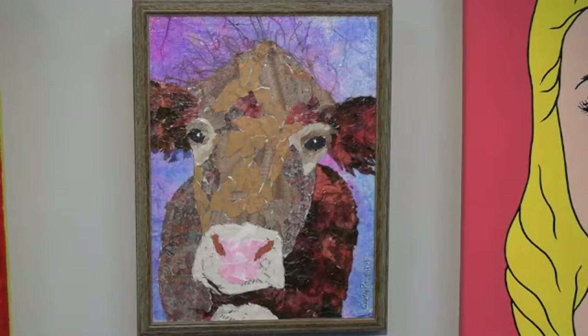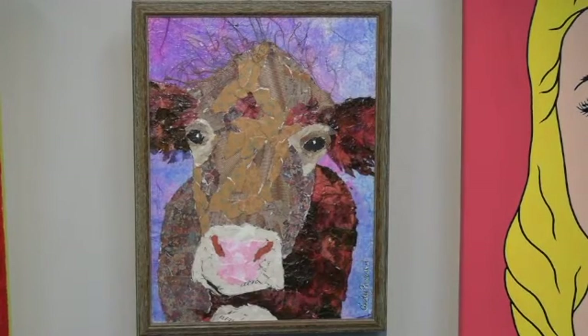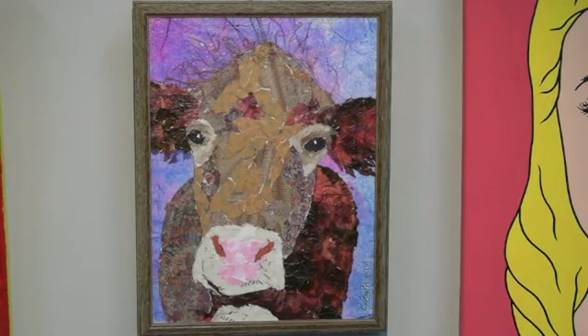Cindy Packard created Buttercup for her second piece. This is a mixed-media work created with tissue paper, inks, cheesecloth, and an old Country Curtains catalog used primarily on the face of Buttercup to create this wonderful image.